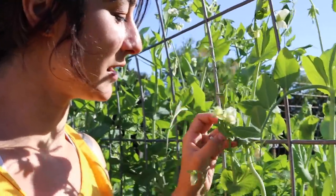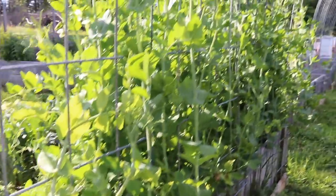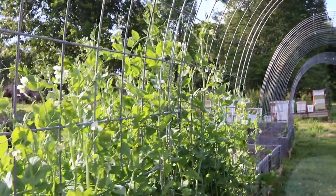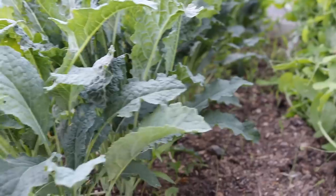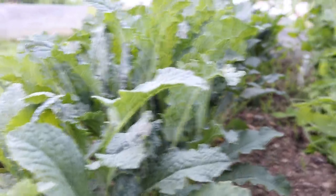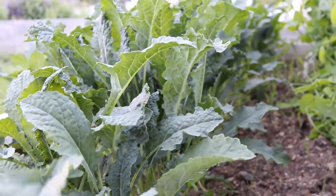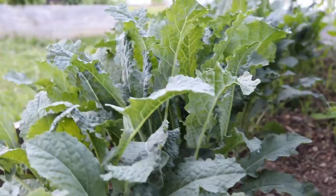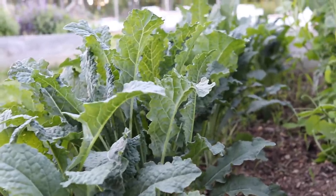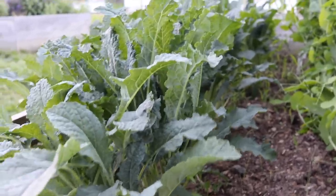I may have overdone it with the peas, but I just couldn't help it — they're very, very pretty and so dainty. This is some dinosaur kale that we planted and it is really taking off, which is going to be awesome because we're going to try dehydrating them and turning them into kale chips. If anybody has a recipe they like with dinosaur kale, make sure to send it to us — this is definitely a new one for us.